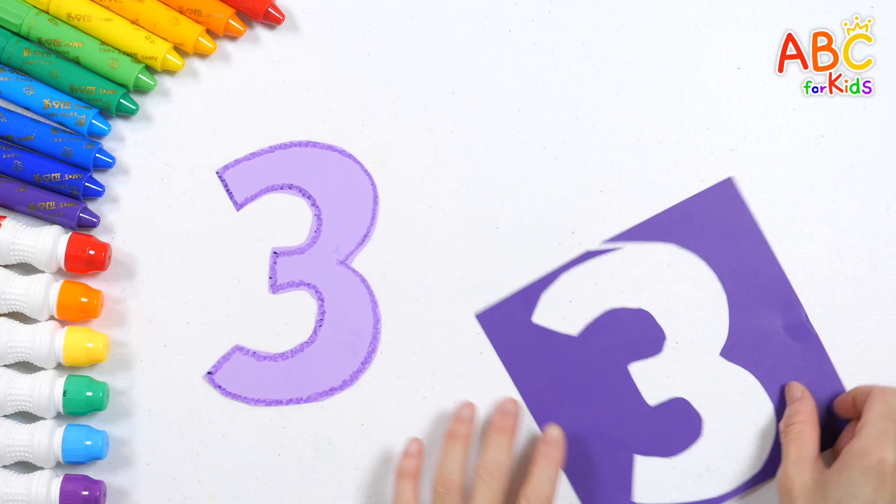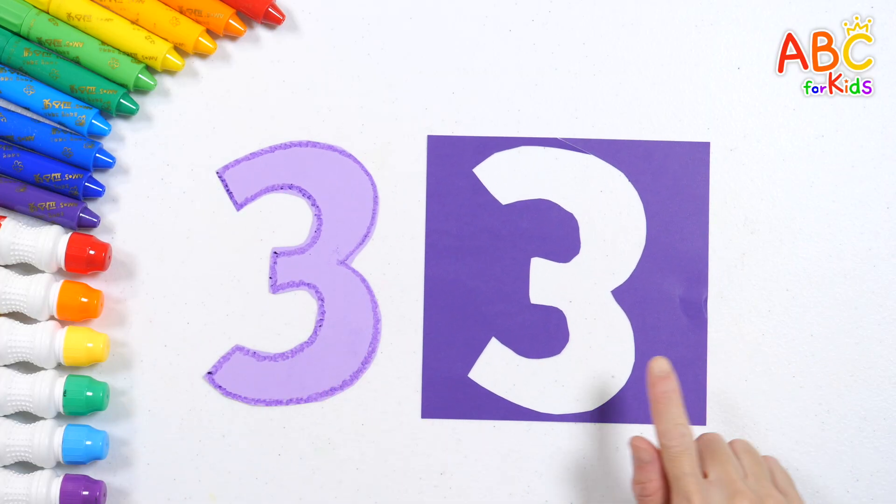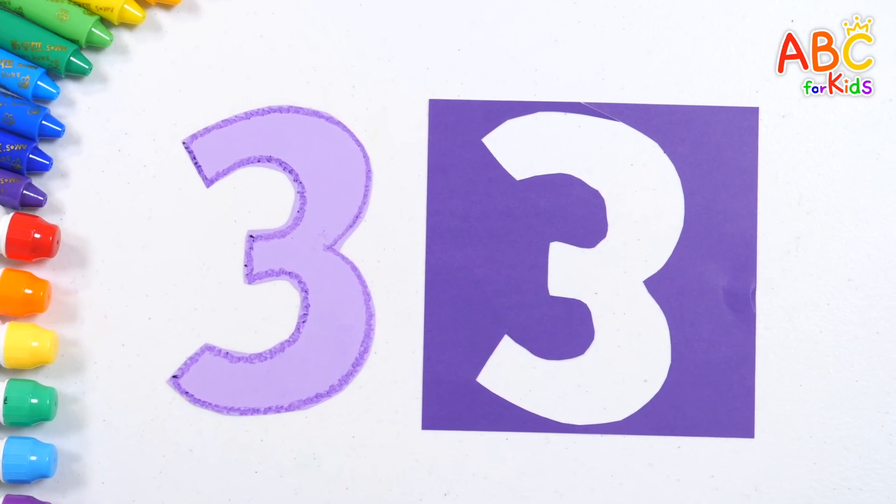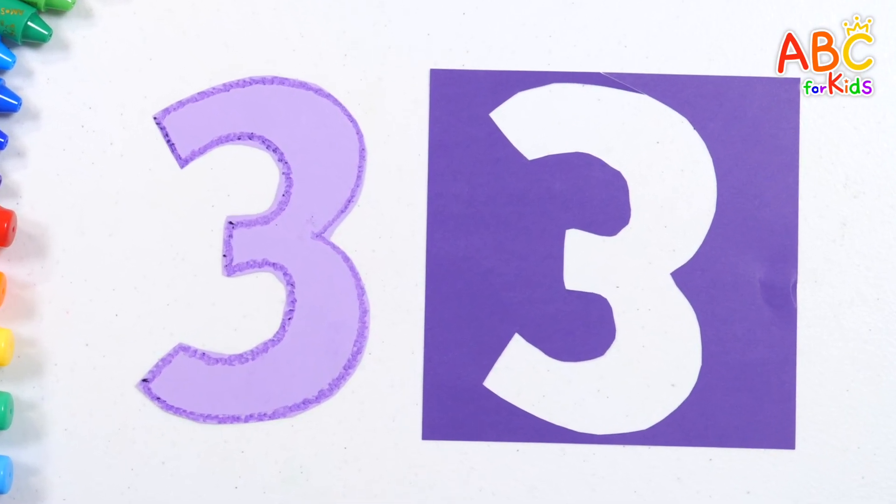We made the number three with colored paper! Even the leftover paper has the shape of number three! Well done! Good job!